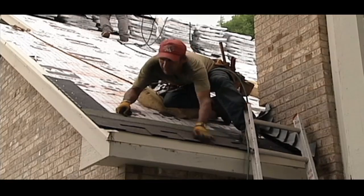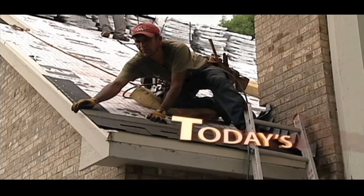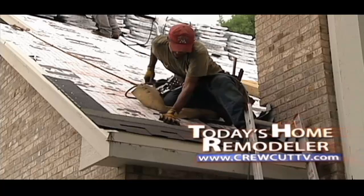Stick around. We'll continue with our roofing project next, here on Today's Home Remodeler.